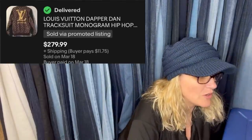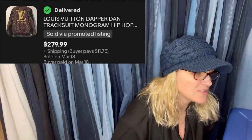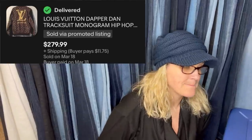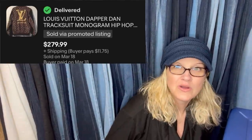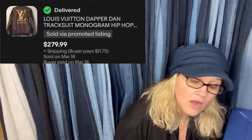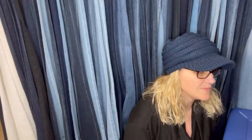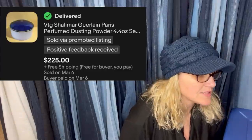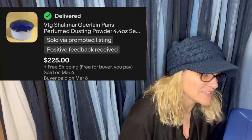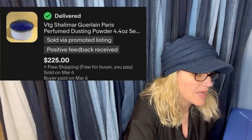Picked up at Goodwill for $9. Sold for full asking price. It's a Louis Vuitton Dapper Dan tracksuit monogram — $279.99. I know that like purses and stuff there can be knockoffs; I don't know how it is with clothing, but wow, that is really cool. What a great find — $10. Both of those items are from the same person and wow.